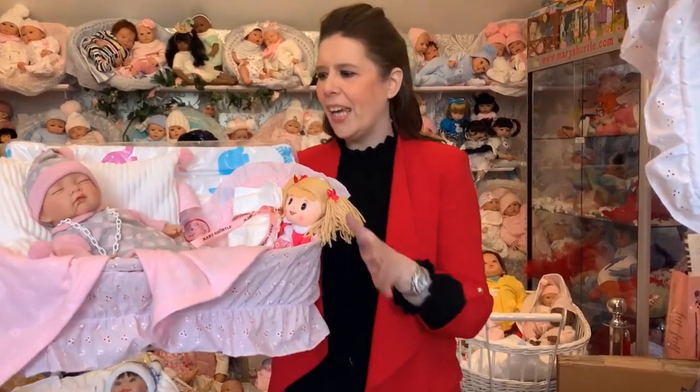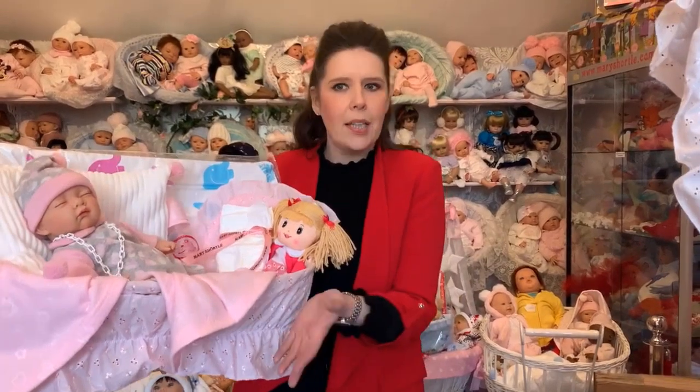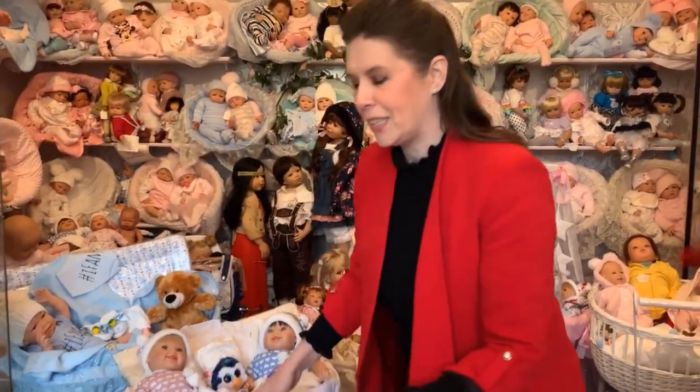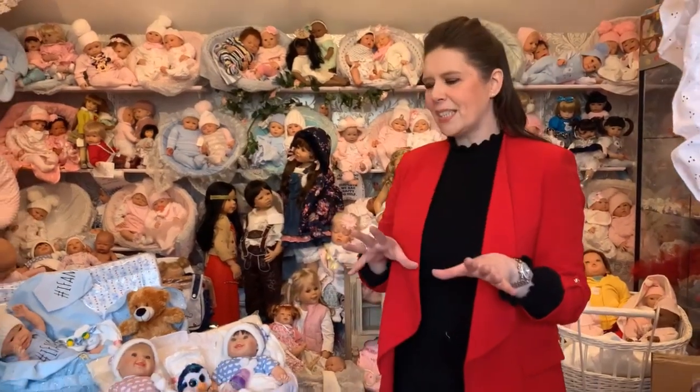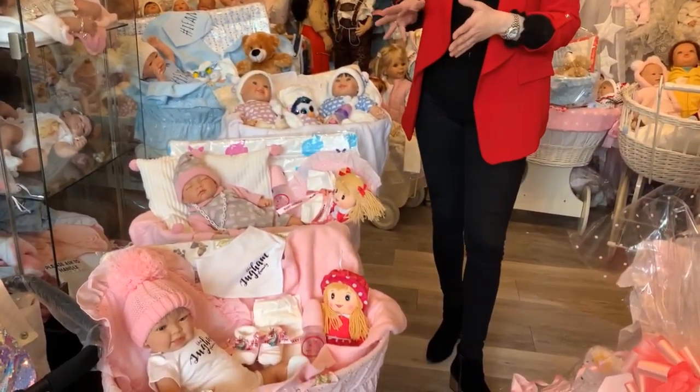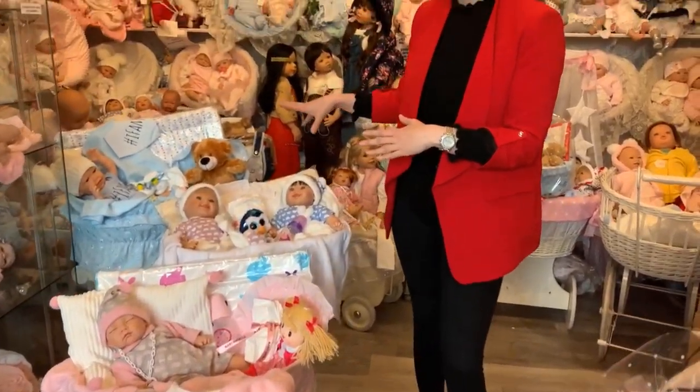No need to worry about presenting them or thinking how am I going to gift wrap that — it'll come to you done and complete, ready to present as a gift for a birthday or for Christmas. These are actually orders we've created today, and I thought rather than cellophaning them all up straight away, why not do a video and show them to you. Sometimes it's nice to look at the picture on the website or Facebook, but I think it's nicer to see them on video so you can judge size and detail.